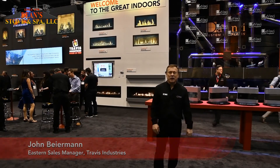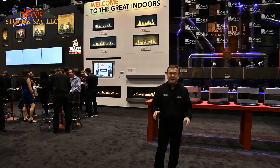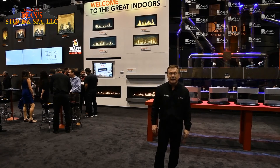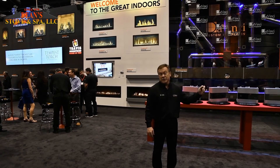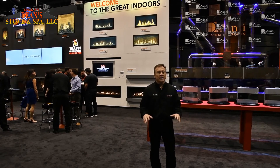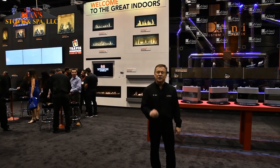John Beierman here at the 2018 International Builders Show. Last day of the show and it's been amazing. We want to thank all the builders, architects, and designers for stopping by and seeing us here at the show at the Travis Industries Wall of Fire. What a show — can't wait for next year. We'll see you next year in Las Vegas.